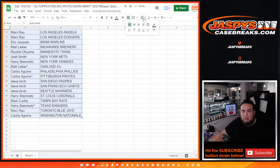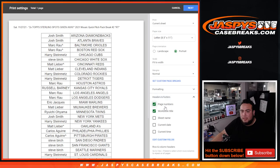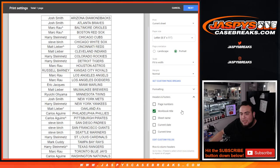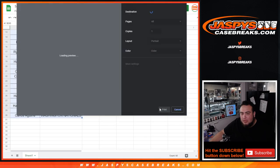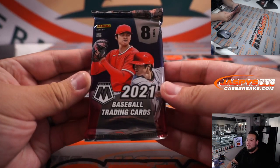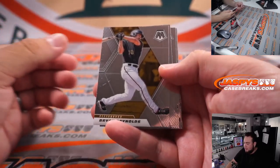Let me quickly alphabetize it by team and we'll start the quick little pack filler. Give you a quick glance of your teams. All right, so let's open it — this is a Mosaic Quick Pitch pack, hopefully we got a nice little hit in here.